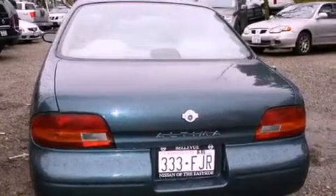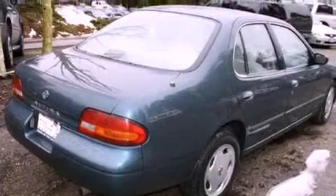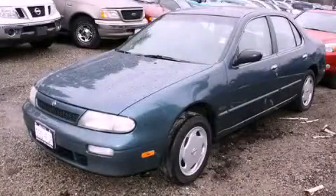All the following features are included: a power sunroof, air conditioning with automatic climate control, a rear window defroster, a CD player, and cruise control. This automobile won't last long at this price. Call and arrange a test drive now.